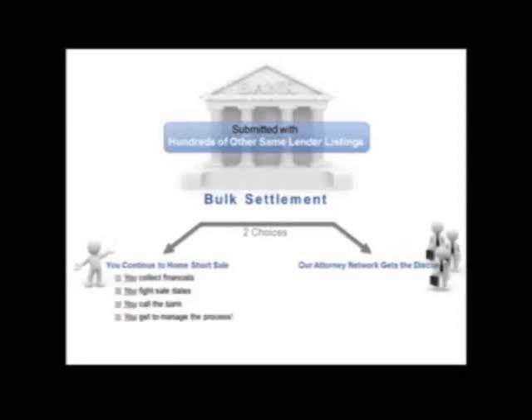You can also allow our attorney network to get the discount. If you decide that you want to continue to work the short sale, that's perfectly fine — you would collect the financials, you would fight the sale dates, you would call the bank, and you would manage the entire process.